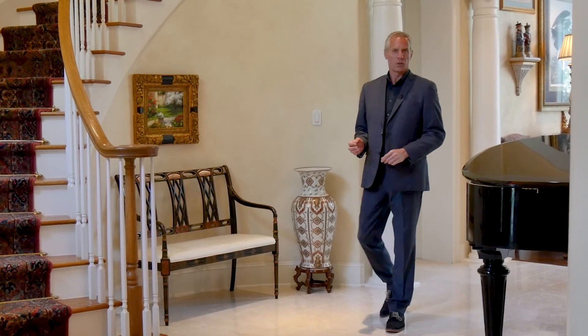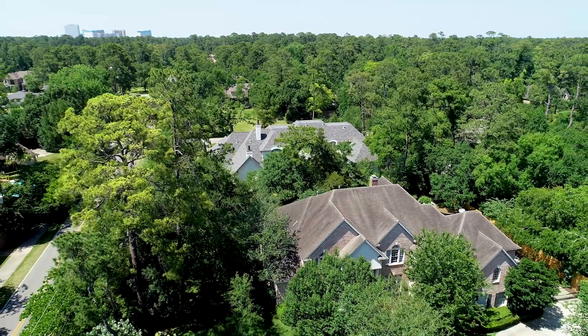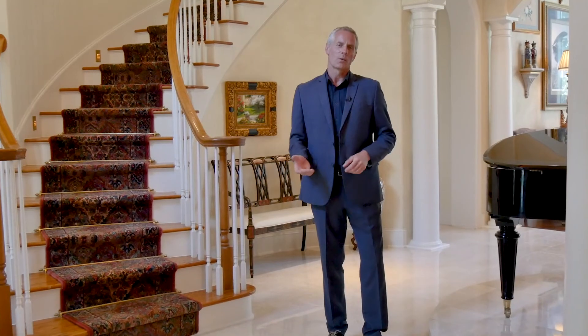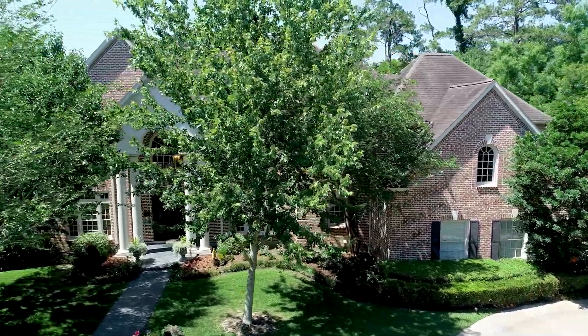One of the wonderful things about Houston is that although it's the largest city in Texas, it is home to numerous quiet villages of tree-lined streets and luxury homes, all set within the city limits. My name's Mark Thomas and I'm at a secluded private residence in the prestigious Bunker Hill Village to experience the lifestyle you can enjoy as a resident of one of these highly desirable neighborhoods.